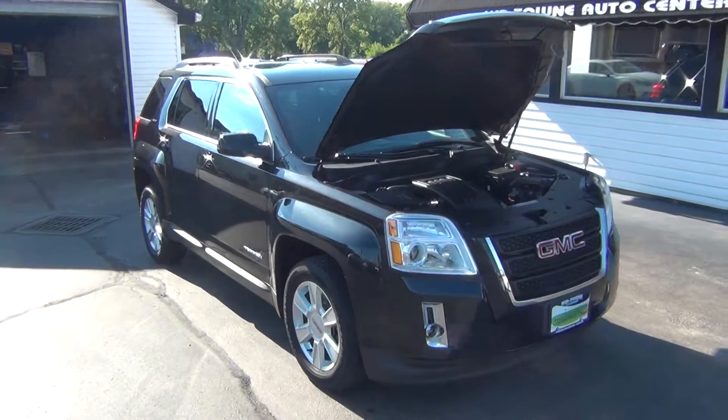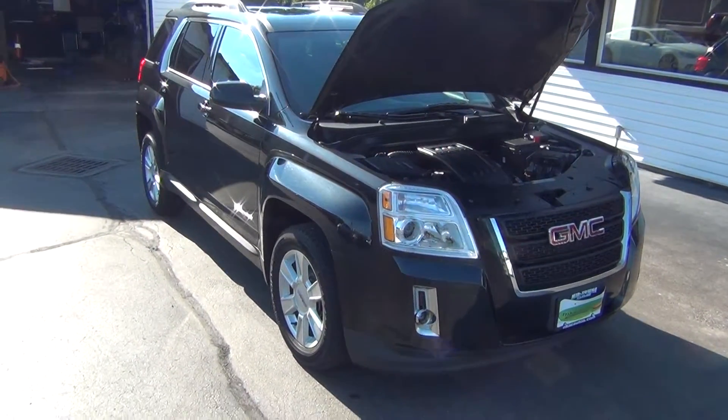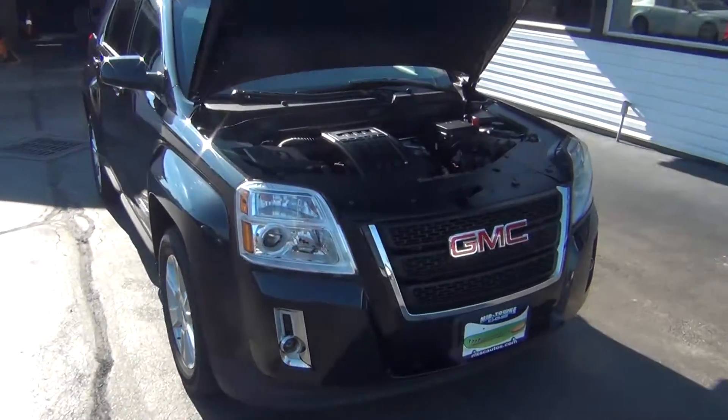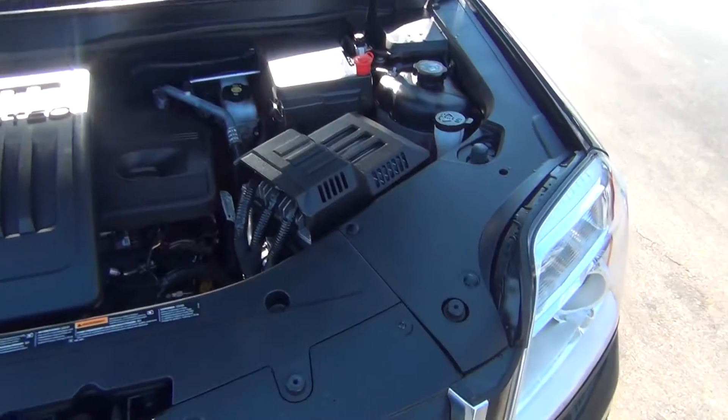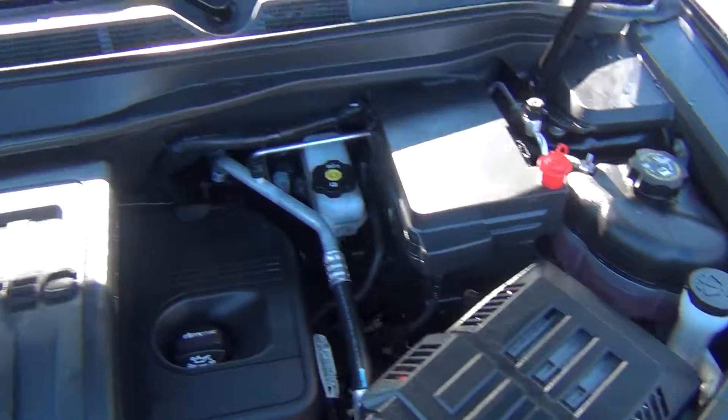Hello and welcome to Midtown Auto Center. My name is Paul and today I'd like to thank you for taking a look at our 2014 GMC Terrain SLE with all-wheel drive and only 27,000 original miles.